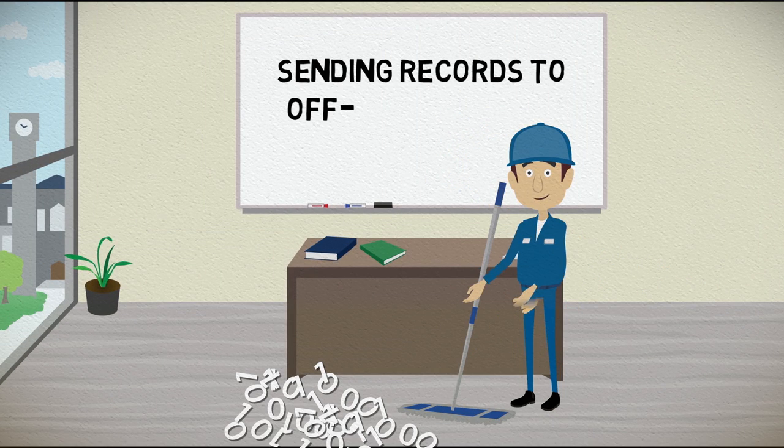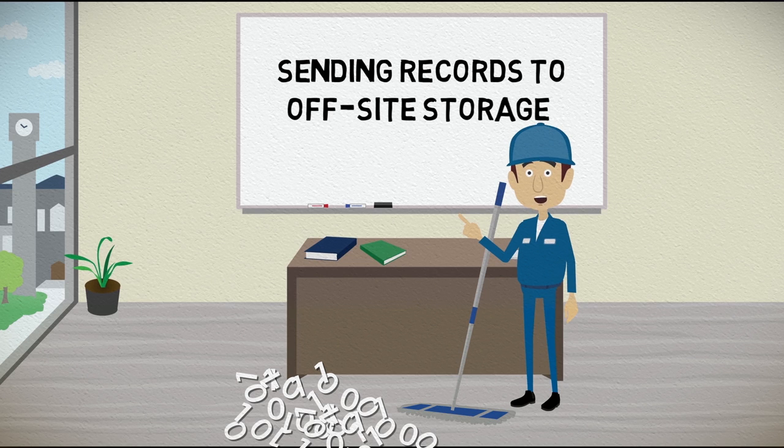Hello again! Nice to see you back! In this module, you will learn the importance of managed storage of university records. Although some units will find secure storage space at their office, others will require off-site storage.